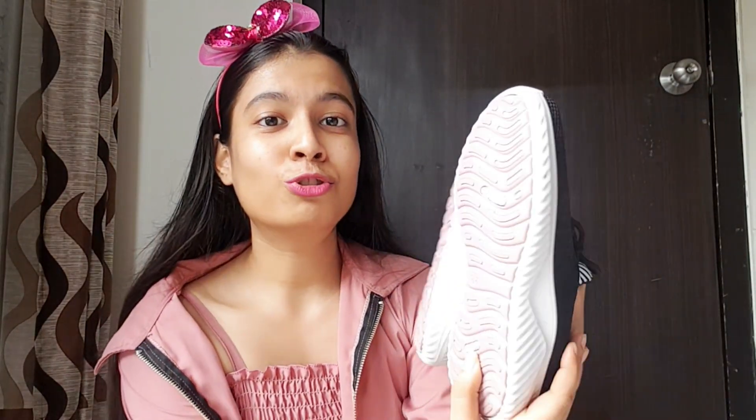Next is my favorite part — shoes! I love shoes so much. I saw this one and there were three colors available. There was a pink one, but I was like if I take pink I'll only be able to wear it with pink outfits, so I took black so I can pair it with any outfit. The original price was ₹850 and I bargained it down to ₹550, which is so worth it.